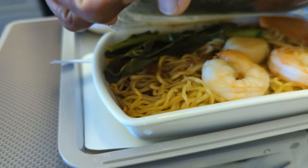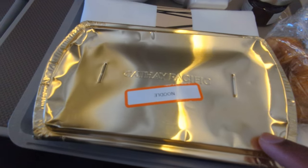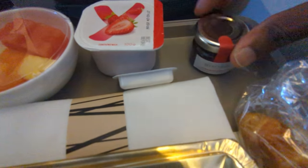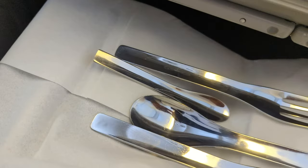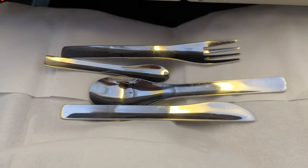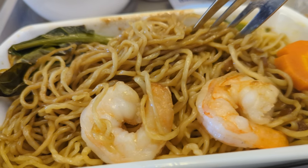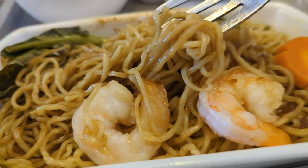I've just been served breakfast and it looks pretty impressive. I have the main course — the noodle dish — along with some fruit and bread, accompanied by a metal cutlery kit with minimalistic Cathay branding. I went for the Asian breakfast option of the prawn noodle. The meal was fresh, full of flavour, and very well enjoyed.